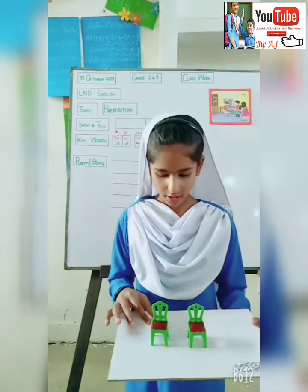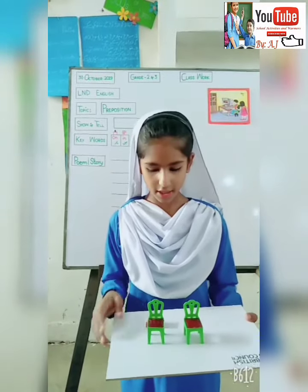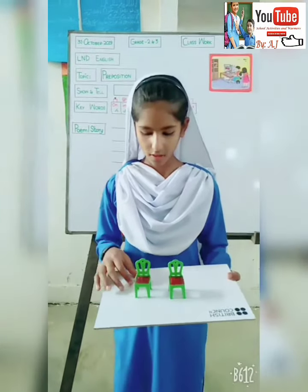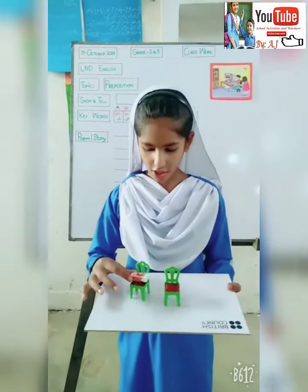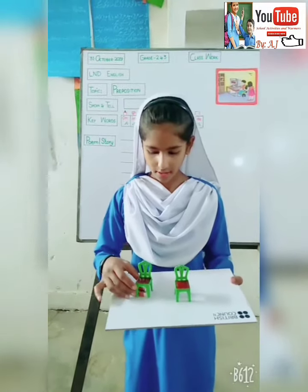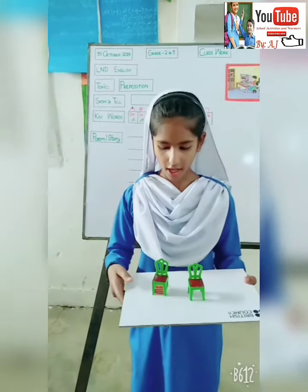The eraser is behind the chair. The eraser is on the chair. Now the eraser is under the chair. Thank you.